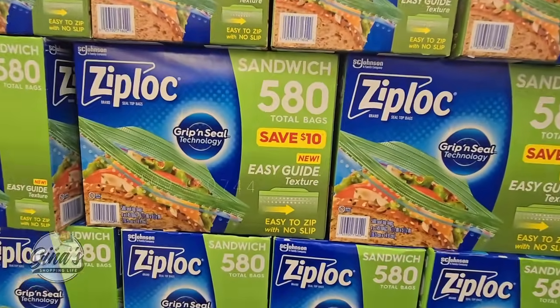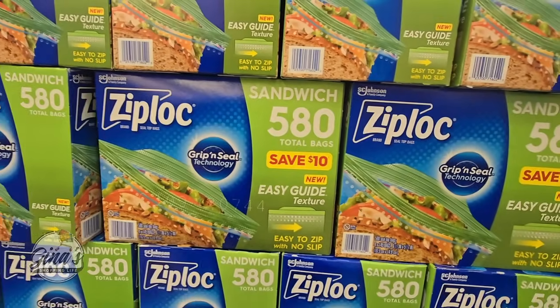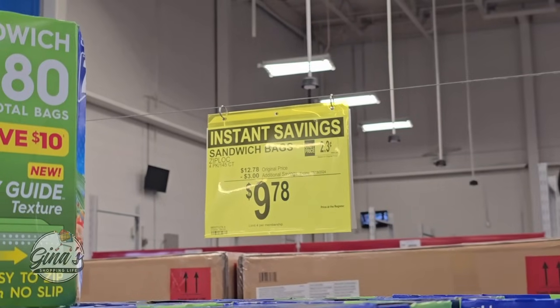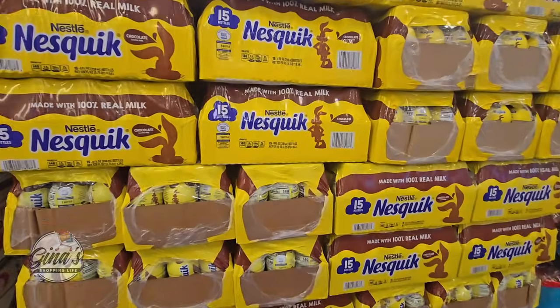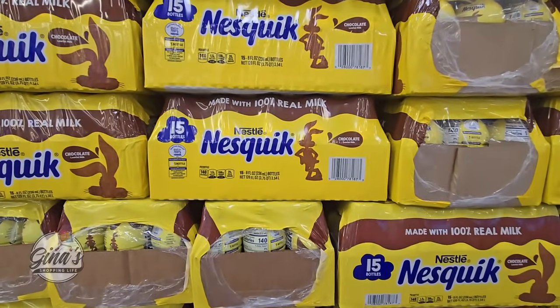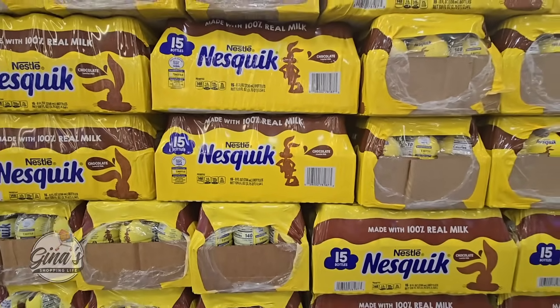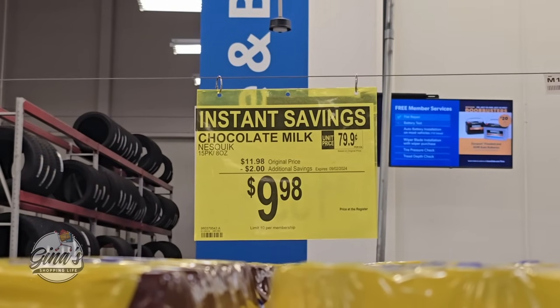The Ziploc sandwich bags — 580 in total. Great for lunch. $9.78, a $3 savings. The Nestle Nesquik — this is the chocolate milk, 100% real milk. It's a pack of 15. $2 savings, $9.98.